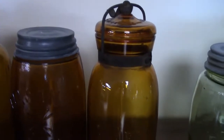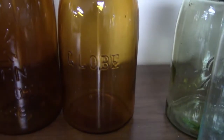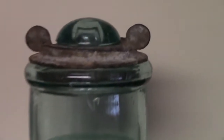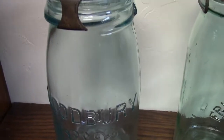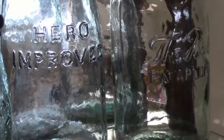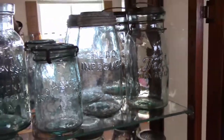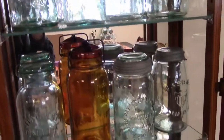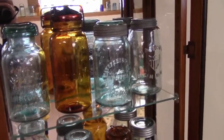Notice that the globe, leader, dandy, and many other jars have unusual closures. Jars with unusual closures are almost always collectible regardless of color. When you're looking at jars, watch for damage — chips and cracks can reduce a jar's value by a lot.